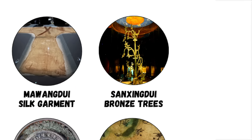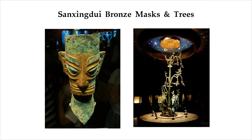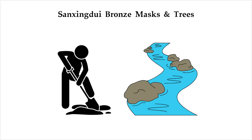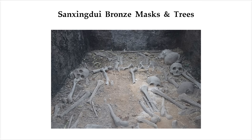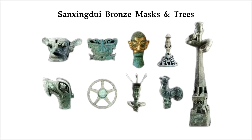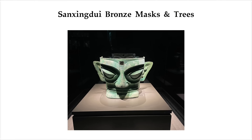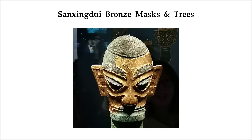Sanxingdui — massive bronze masks and trees built by an unknown civilization. In 1986, construction workers digging near a river in Sichuan, China, stumbled upon something that would rewrite the early history of Chinese civilization. Beneath the dirt were two sacrificial pits, and inside them, an entire Bronze Age culture no one even knew existed. What they uncovered was like something from another world — dozens of massive bronze masks and heads with huge almond-shaped eyes, sharp features, and wing-like ears.